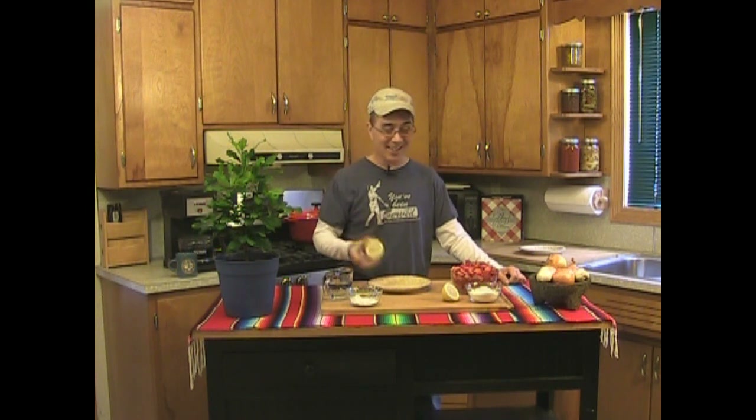But if you eat one of these fruits first, chew it up really good, and then bite into it, it tastes sweet as candy. That fascinated me, so I ordered some seeds and I grew this miracle fruit plant.